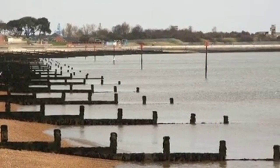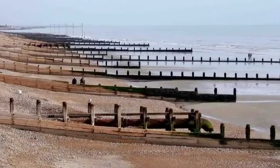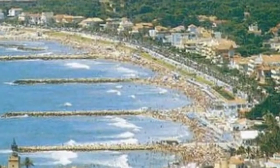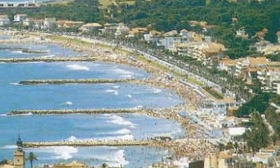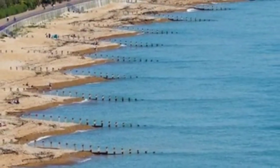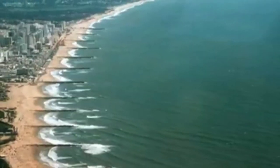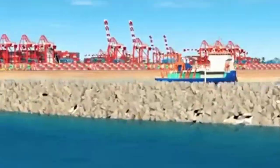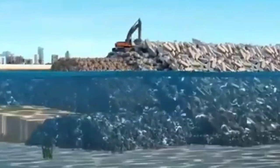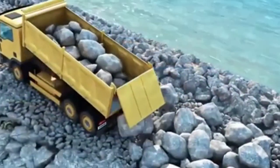Long-term protection strategies: Groynes. Construction of groynes is almost a permanent solution for beach nourishment. Tellanum's 8 km of coastline is more vulnerable and needs beach stabilization. About 40 groynes of length varying from 35 meters to 100 meters perpendicular to the sea are necessary.